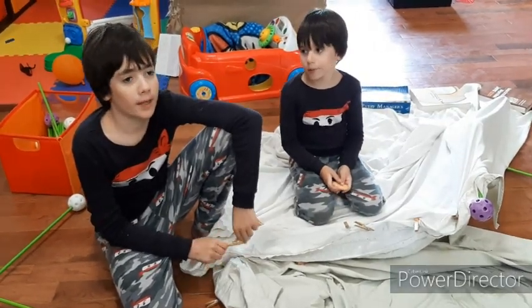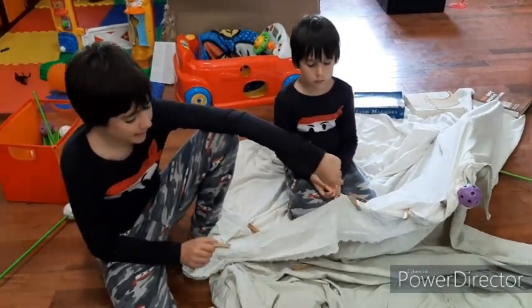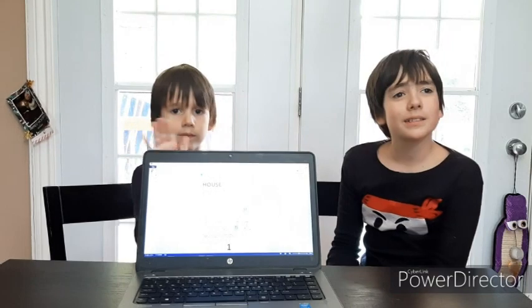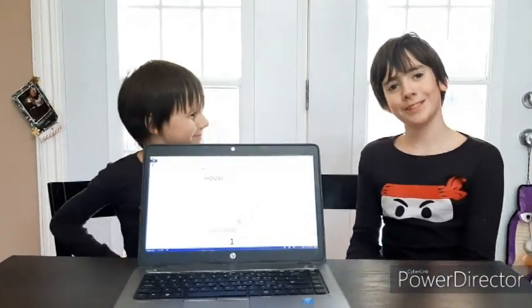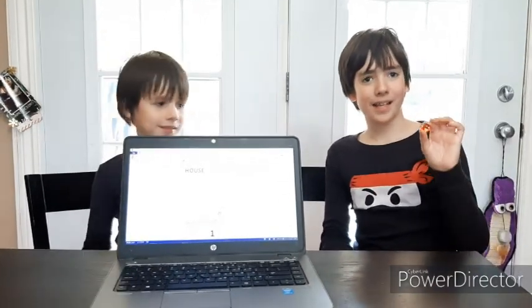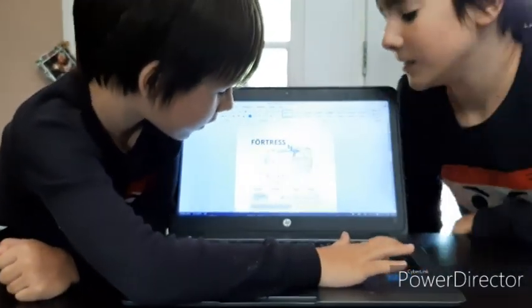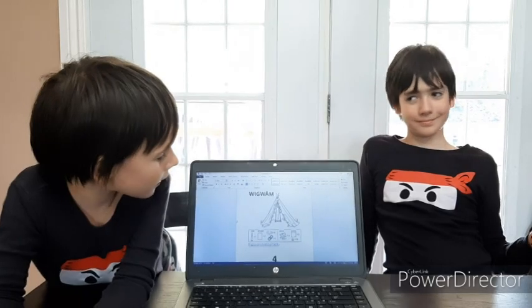Unfortunately, the first blanket fort did not turn out as we had hoped. We tried to stay true to the clothes rack design but the snap and everything broke. So since we finished the first blanket fort, which did not work out, we are going to be trying the second one.